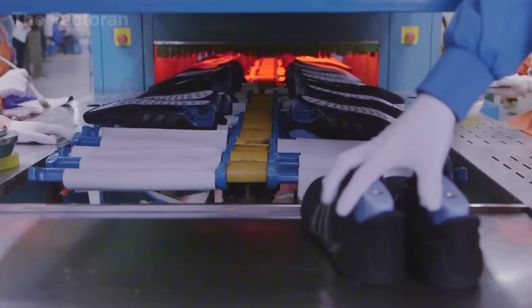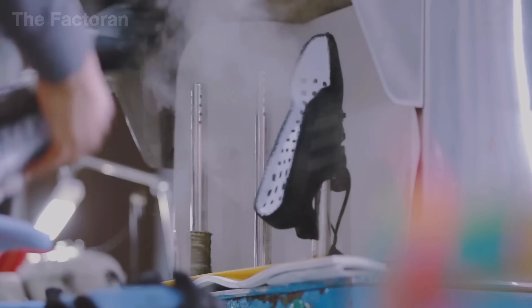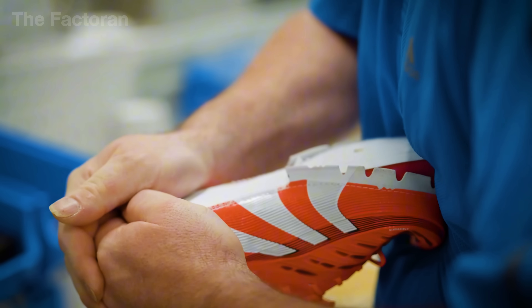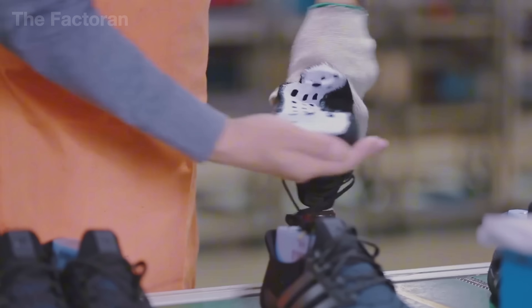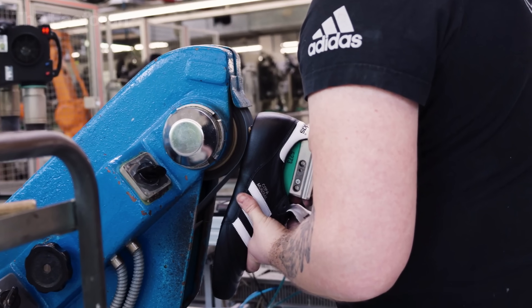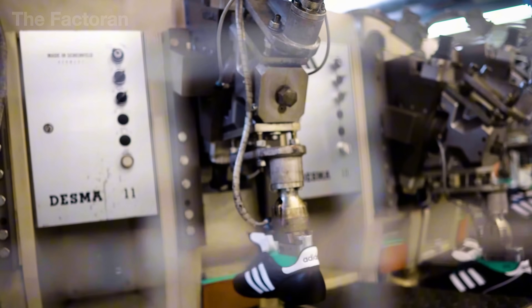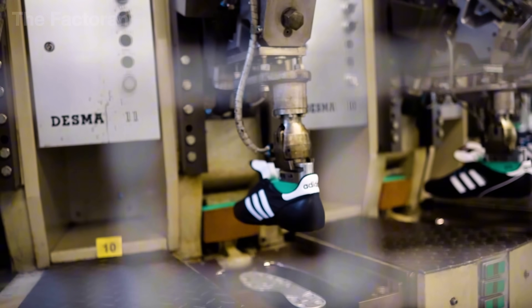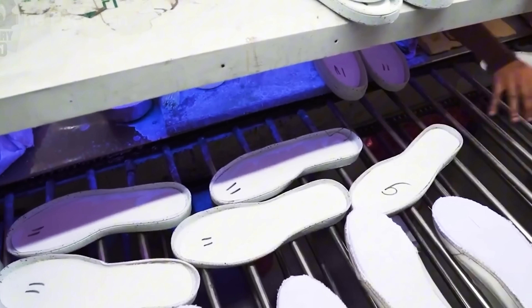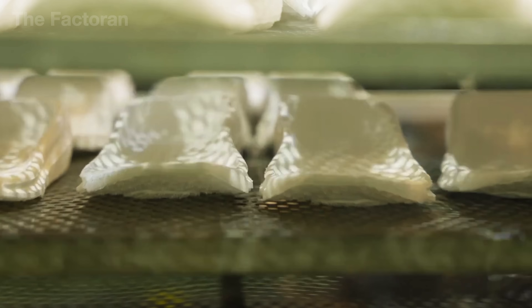After a few minutes, once the material has memorized the mold shape, it retains the form even after removal — transforming from a flat sheet into the shoe's first three-dimensional structure. This is a crucial shaping phase, laying the foundation for joining the upper with the sole and other technical components in the next stages of assembly.